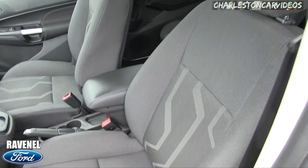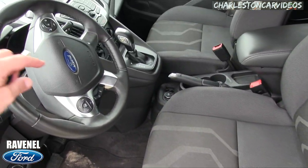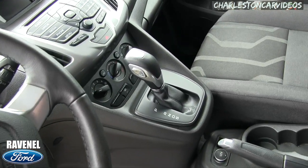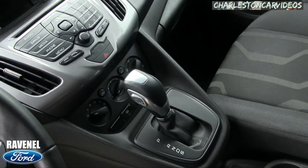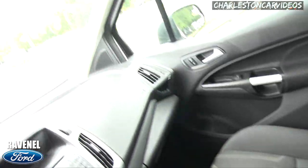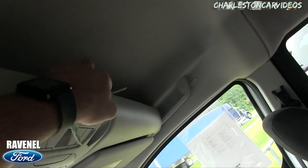Up front you've got manual seats — no power seats in this particular model — but you do get cruise control, audio functions from the steering wheel, automatic transmission, CD player, auxiliary port, and a USB port. Cold AC, good-size cup holders, and some cool storage up top if you need it.